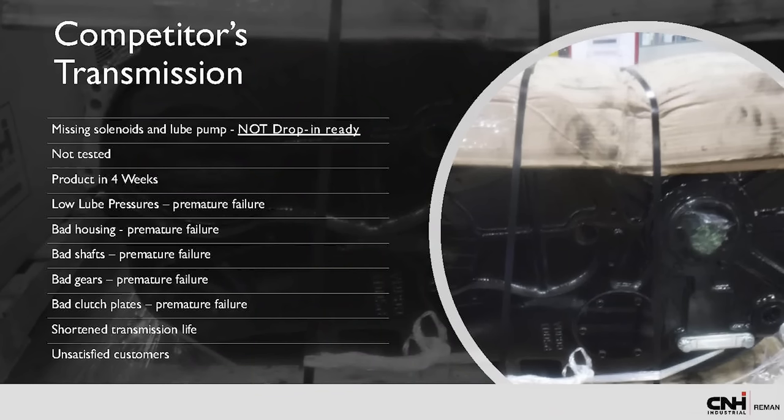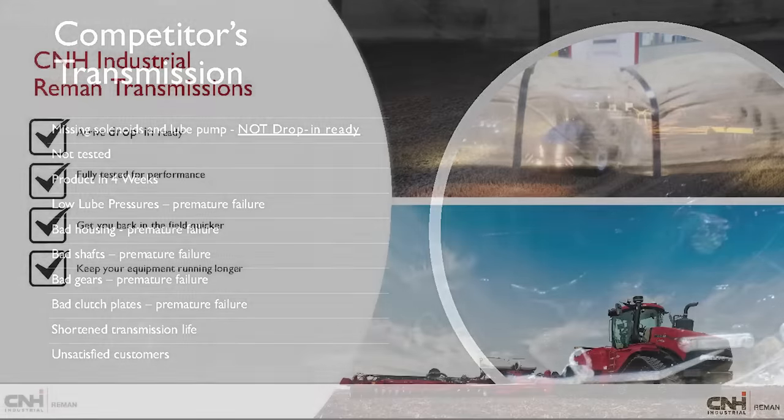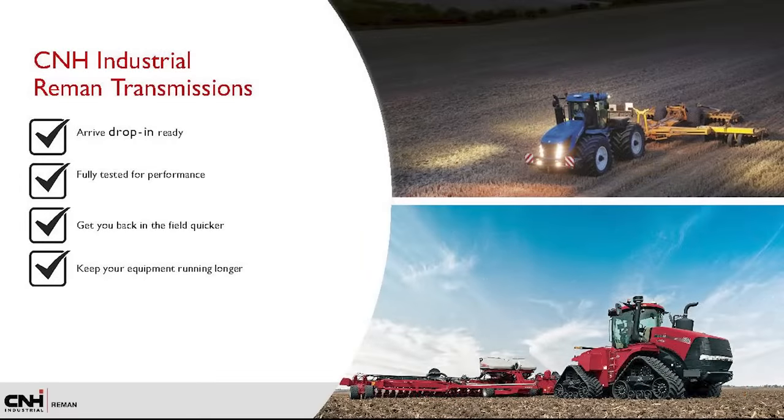Our analysis showed the competitor's transmission was not drop-in ready, not tested, and would result in a shortened life due to low lube pressures, excess wear on the housing, shafts, gears, and clutch plates. When purchasing a transmission from CNH Industrial Reman, you're guaranteed the highest quality workmanship and performance, with quick turnaround in the shop, increasing efficiency and reducing lost revenue hours for all parties involved. Our transmissions are available when you need them, bringing peace of mind and satisfaction.